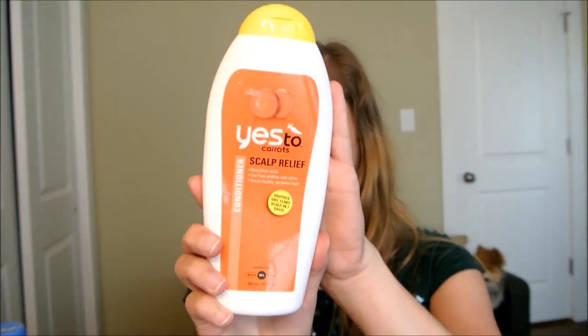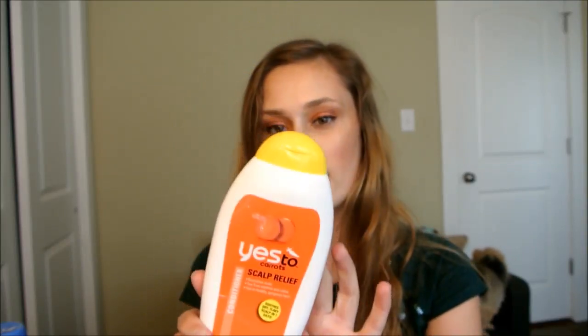Next is Yes to Carrots Scalp Relief conditioner. It was on clearance at Target for $2.39, so I grabbed two and I'm currently using the other one. It has tea tree in it, so it felt nice on my scalp. Since it's on clearance I don't know if I can repurchase it, so I'm giving it a 6 — I like it enough and would go out of my way, I just don't know if I can. I really like the Yes to brand overall.